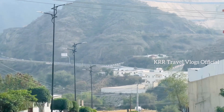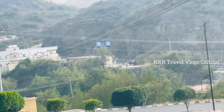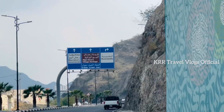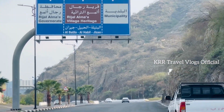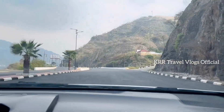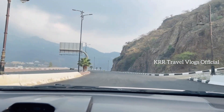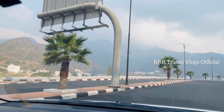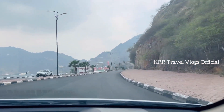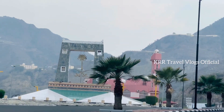We are going to go to the Rijal Heritage Village.